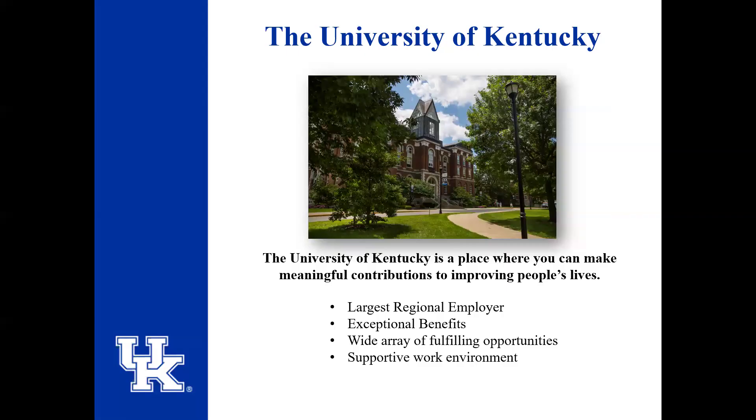STEPS was actually established in 1978, so we've been around for quite a while. There are two ways to return to work after retirement: one is through a Board of Trustees post-retirement appointment, and the other is through temporary employment.